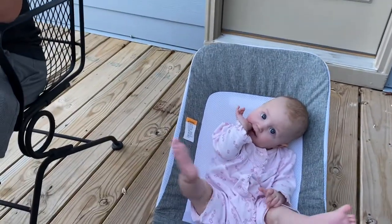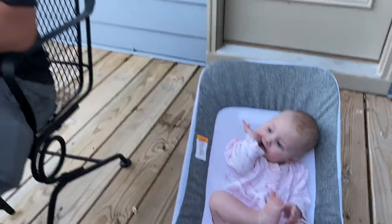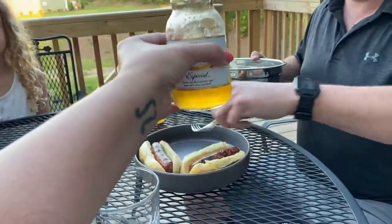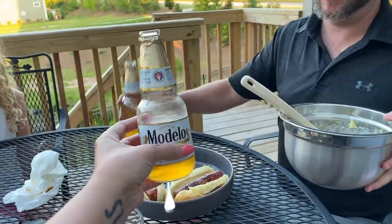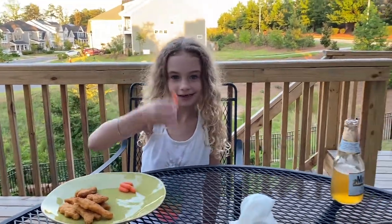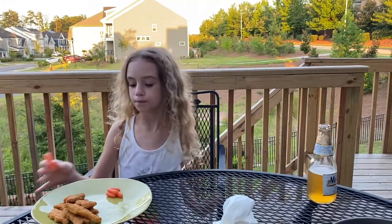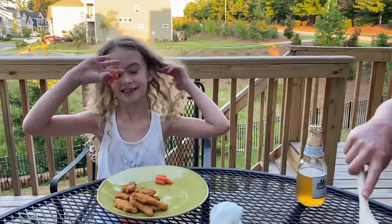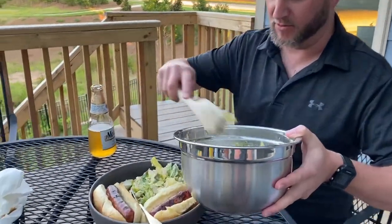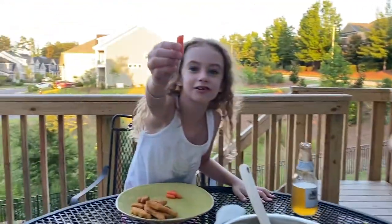We are ending our day out on the back deck. Chloe's eating her fingers, we're about to chow down — we've been grilling. A little Modelo especial with my honey. Cheers! It's been a good day. Not everything always gets done, but we end the day on a high note. Get this on camera — me eating veggies. Praise the Lord! Cheers, friends.